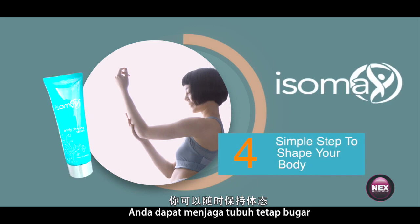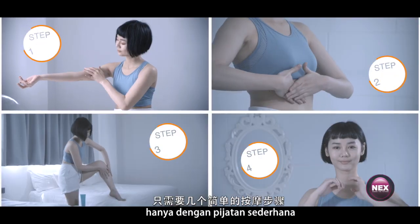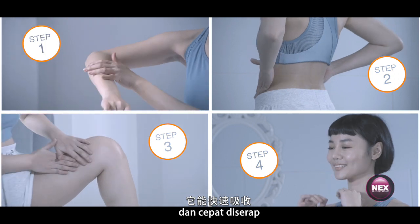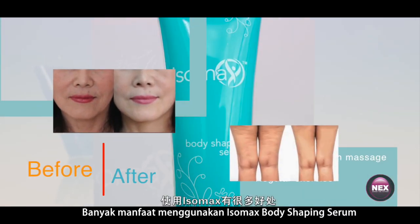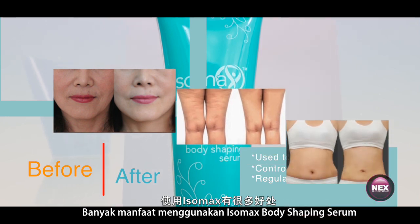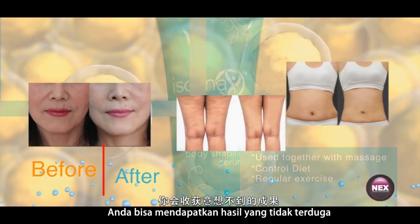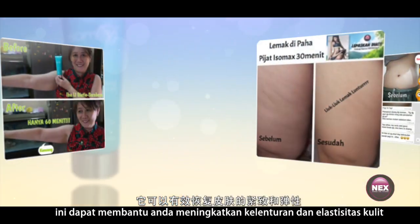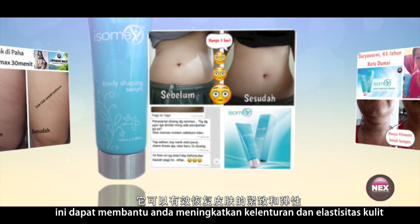You can keep your body in shape anytime just with some simple massage. It is quickly absorbed. Many benefits of using Isomax body shaping serum — you can get unexpected results. It can help you to improve skin suppleness and elasticity.